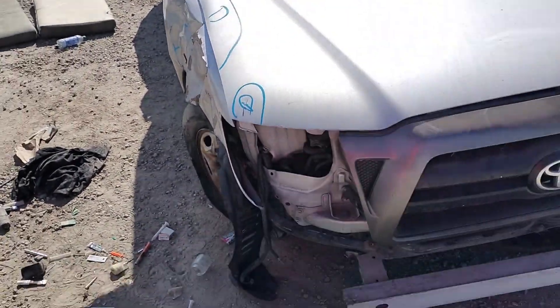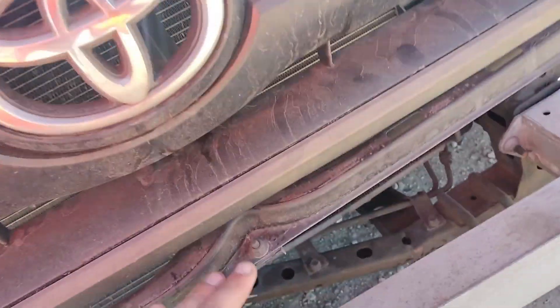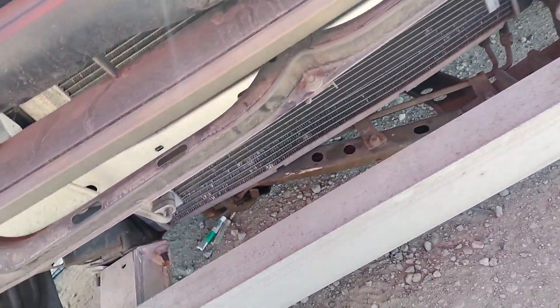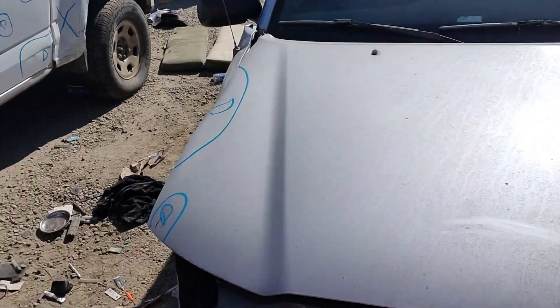You can see the bumper's no good. The radiator looks good. The radiator core support is bent a little bit. The hood's got some paint problems and some dents.